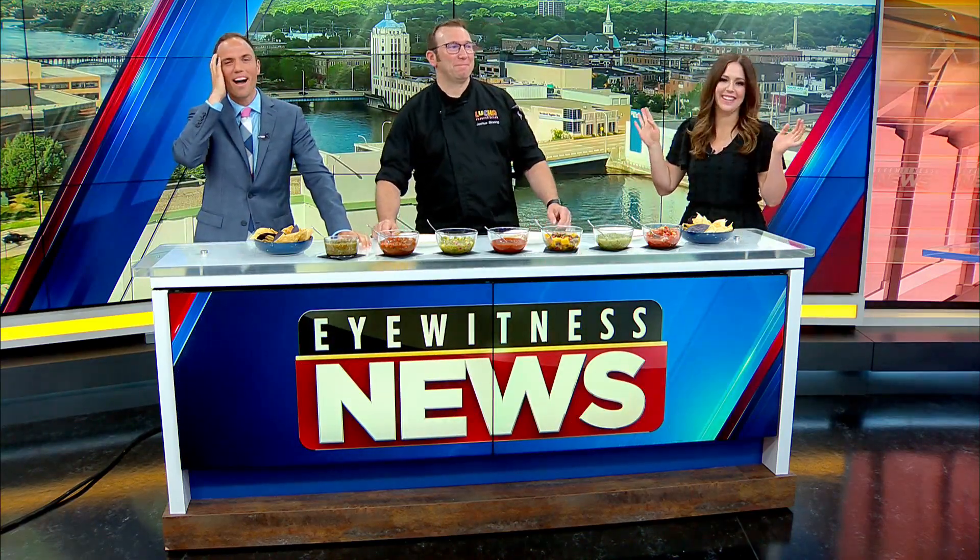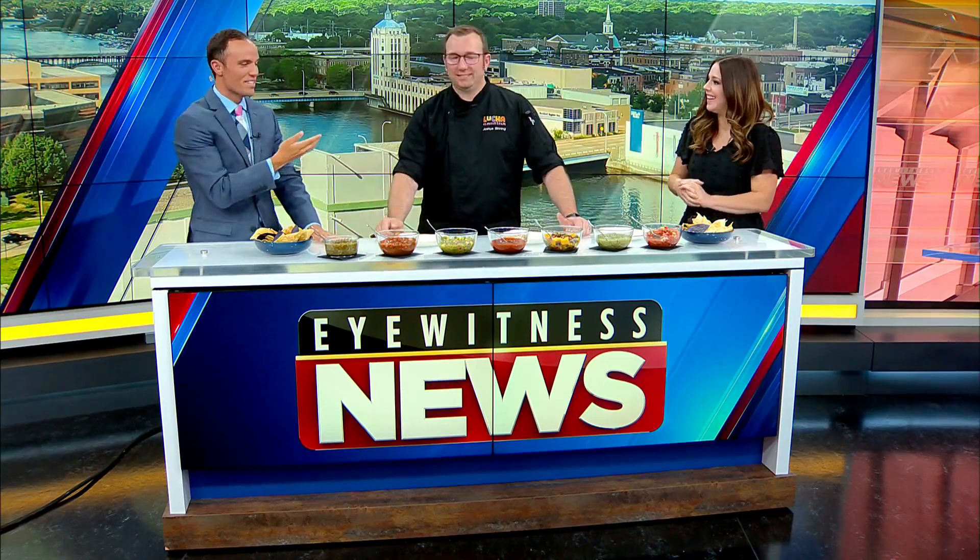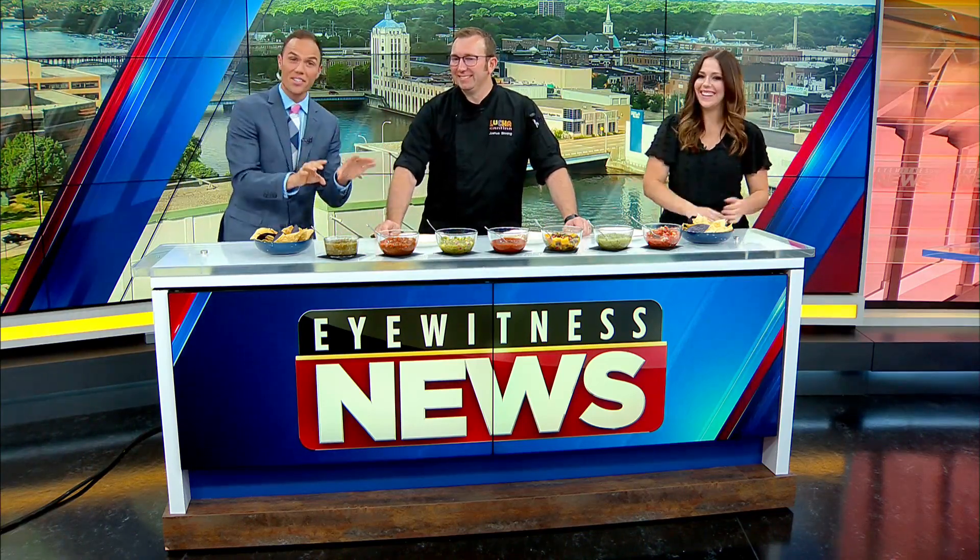Elliot always has tacos on his mind — it doesn't even matter, his mind just wants the tacos. And it is Tuesday! So if you've ever had their salsas, you know how delicious and fresh they are.